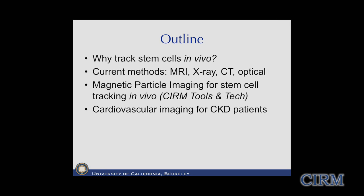What I'd like to do today is cover why we would want to track stem cells in vivo, and then compare the new technology we're developing - magnetic particle imaging - to current methods like MRI. I also wanted to highlight one application I consider a seed funding application: cardiovascular imaging for patients who have chronic kidney disease. I couldn't have an NIH grant without the seed funding from CIRM to get that technology up and running.